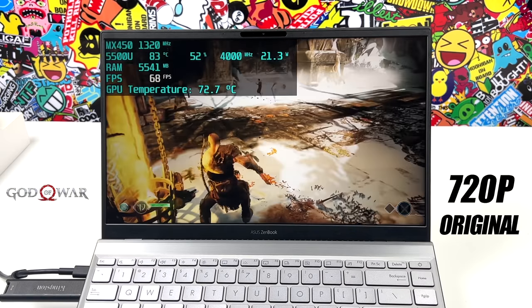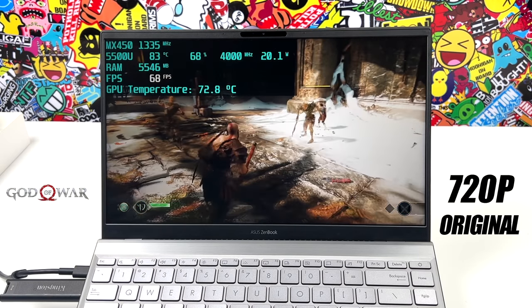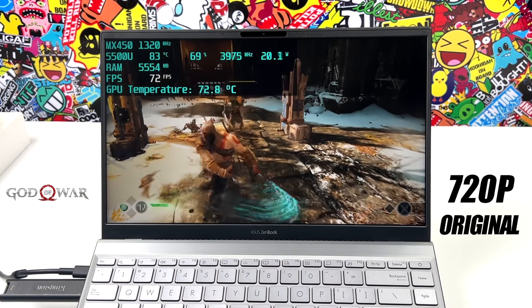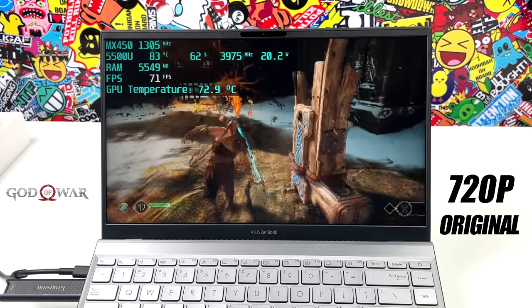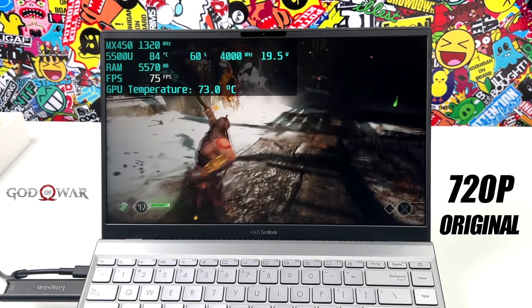Going into this, I personally thought we'd be in the mid-40s, maybe low-50s, even at 720p original resolution. But 68 FPS on this laptop is really great performance. And again, at 1080p you can lock this at 30 and it looks absolutely amazing.